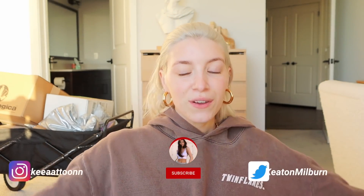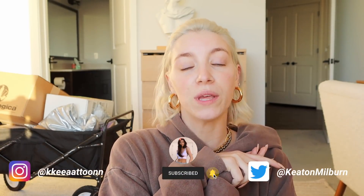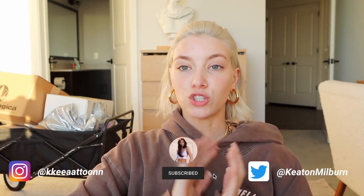This is my literal face right now starting my first vlog! What is up you guys, welcome back to my channel — or if you're new here, hello, I'm Keaton. We are going to be having a week in my life today.